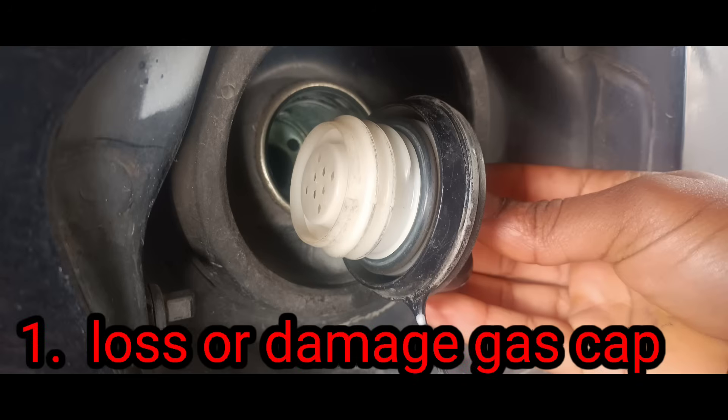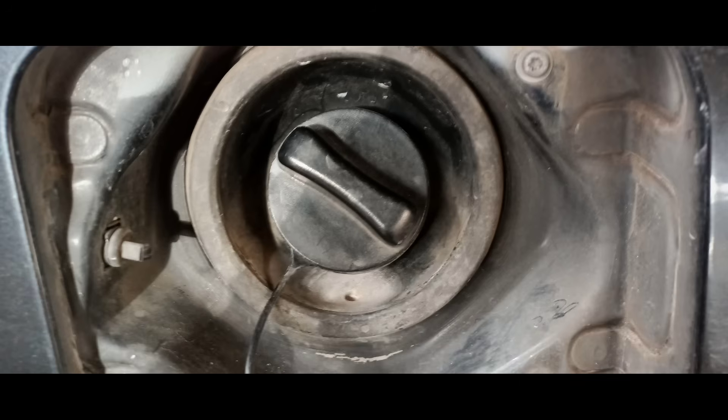1. Loose or Damaged Gas Cap. The gas cap on a car is designed to create a seal that prevents fuel vapor from escaping into the atmosphere. If the gas cap is loose or damaged, this seal is broken and fuel vapor can escape.